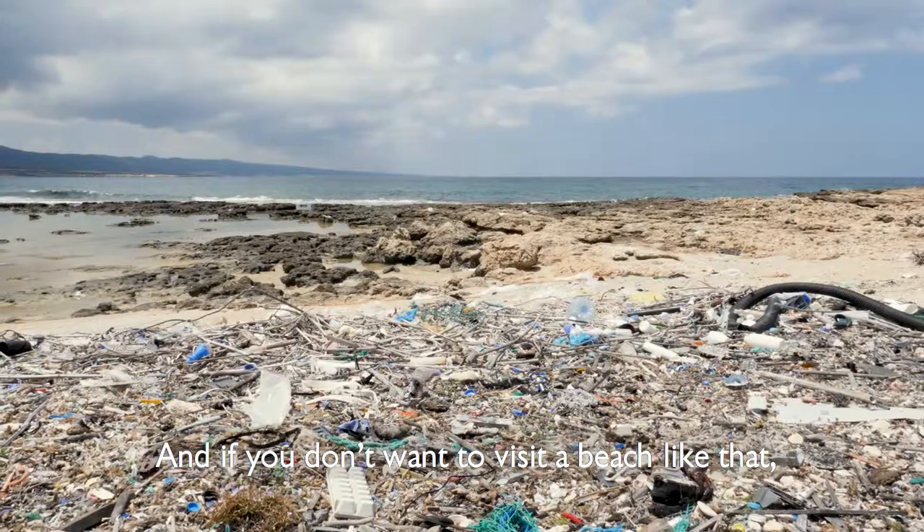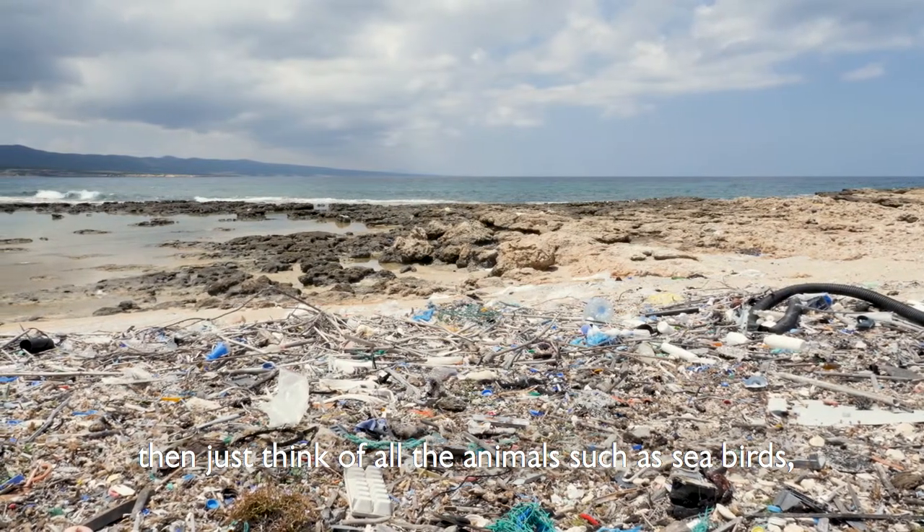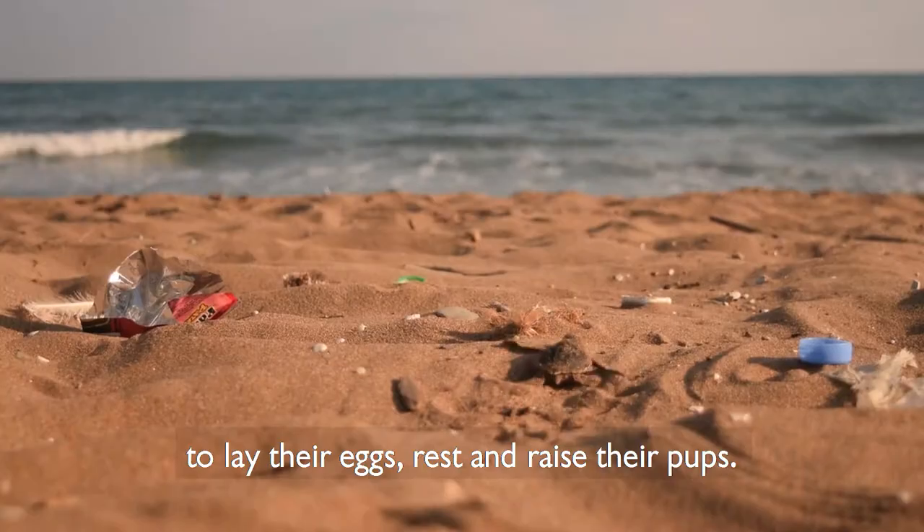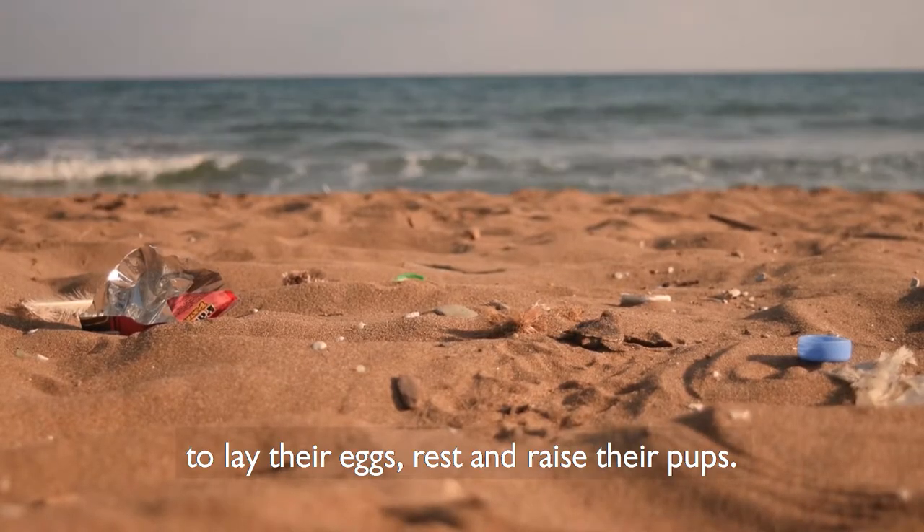No we wouldn't. And if you don't want to visit a beach like that, then just think of all the animals such as seabirds, turtles and seals that rely on these areas to lay their eggs, rest and raise their pups.